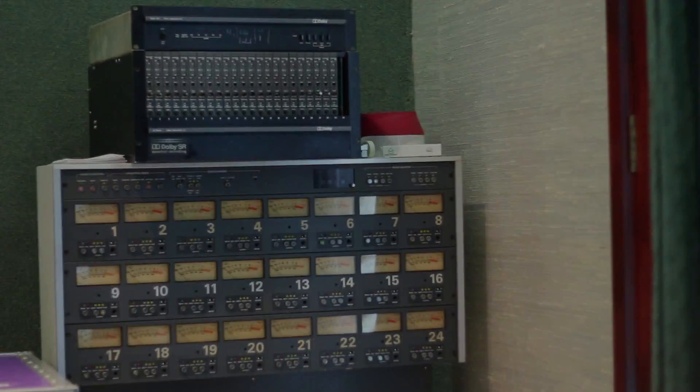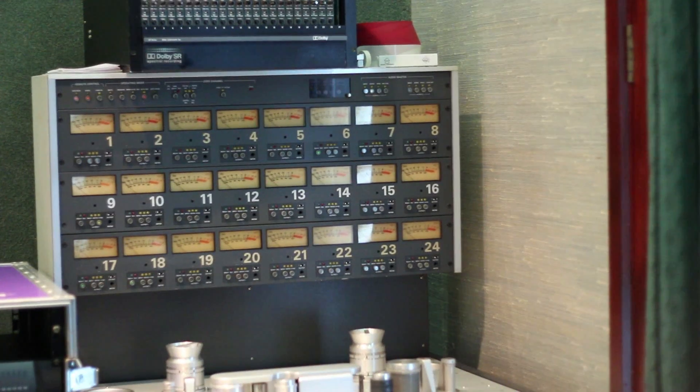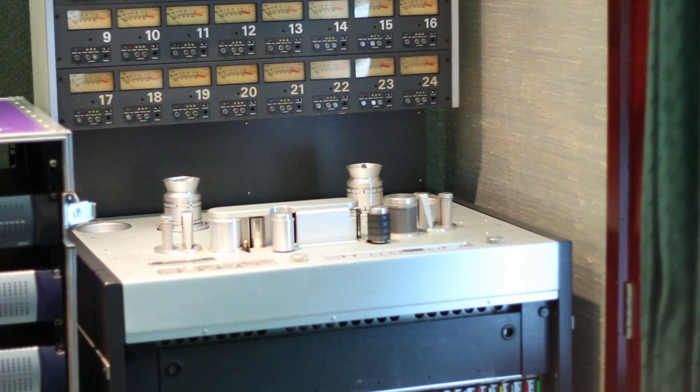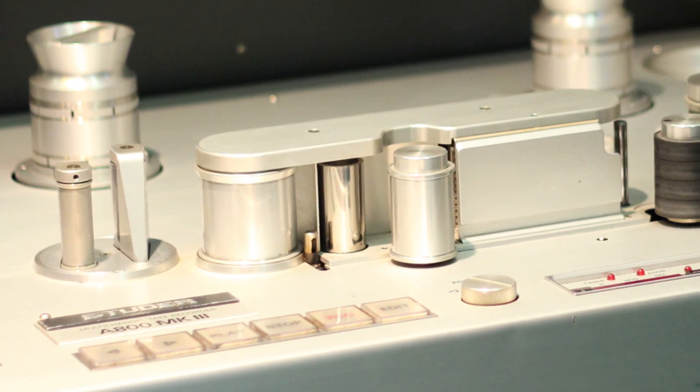The setup at RAC is four studios — there's two API rooms, an EVR Legend, an SSL room, and there's also two small writing rooms which were empty spaces before that we've brought back to life as extra space because we're getting so busy. In each studio we've got a Pro Tools rig, and Studios 1, 2, and 3 have 24-track tape machines that are all still fully working.